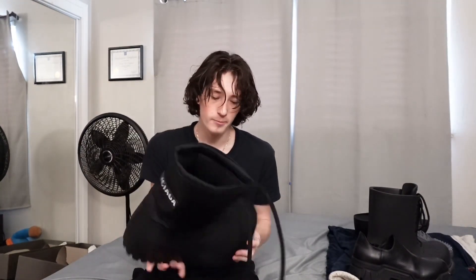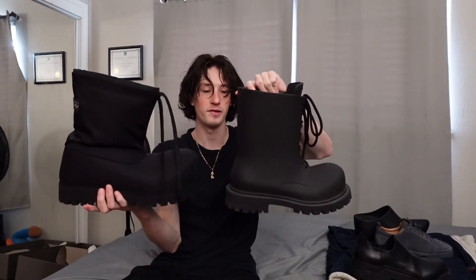The next shoe in my collection is the Balenciaga Alaska Boot. I just got these not too long ago. Something you might notice is they do have resemblance to the Steroid Boot — I'm going to make another video on that showcasing the differences between the two in depth.